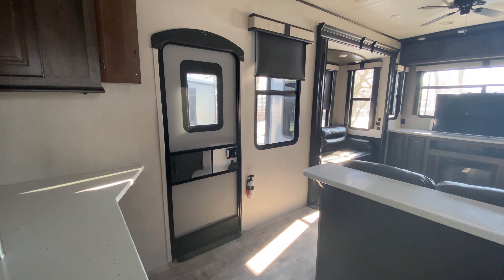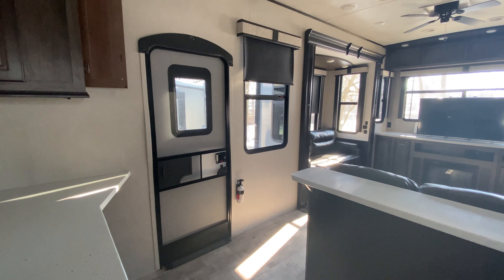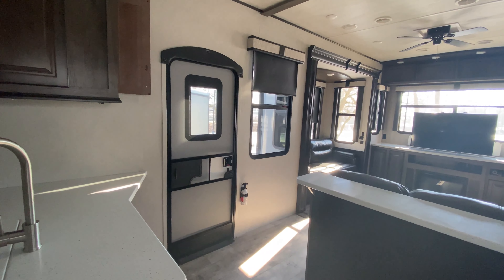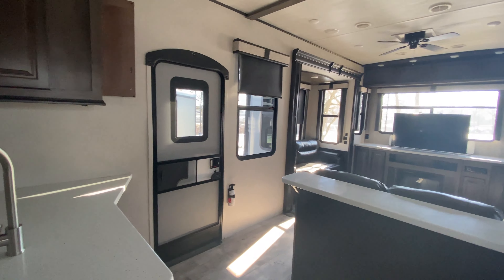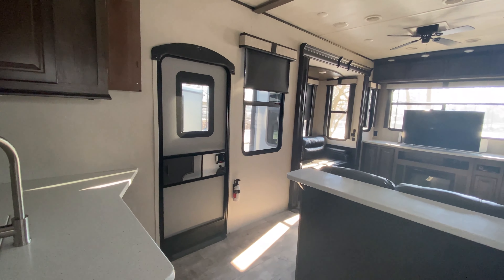Hey, what's going on guys? I am standing here in a pre-owned unit. It's actually been a while since we've done a used unit, so I thought why not give you guys a tour of one. I love the look of this floor plan — it's something pretty unique and different. We're going to start here on the inside and then towards the end I'll show you the outside. This is a 2020 Gateway 3700 RD.